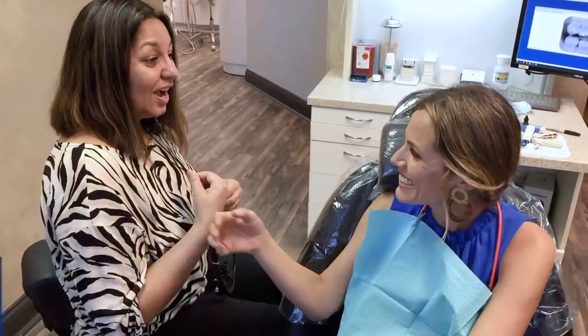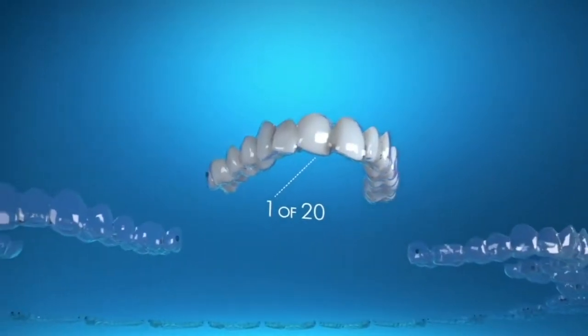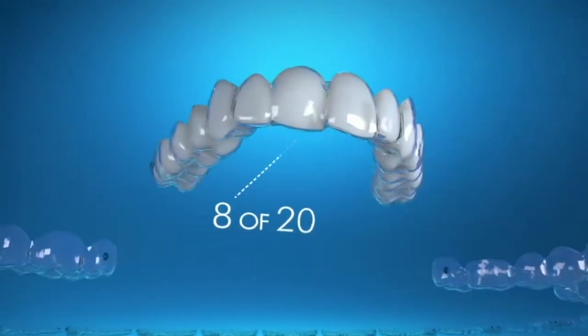Here's how it works. During your consultation, we'll discuss your concerns about your smile and review the process. Then we will take the impressions and send them to Invisalign headquarters for a proposal and case preview.